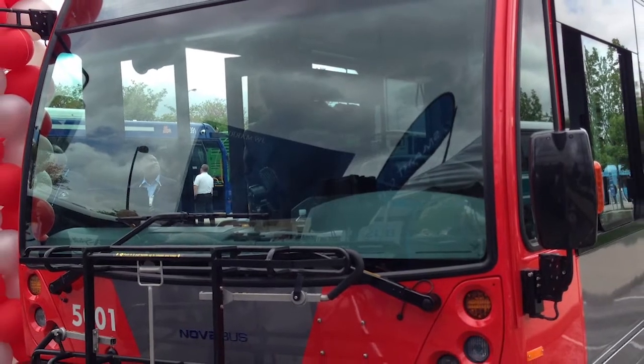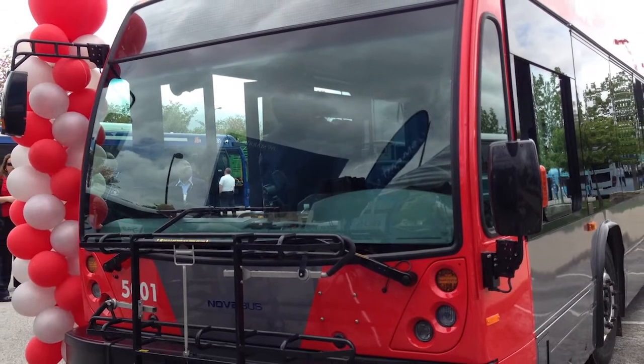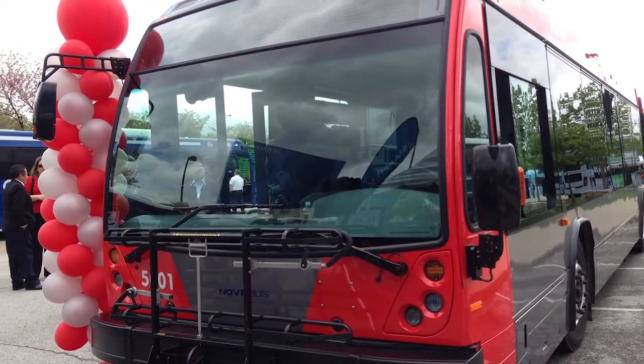Yesterday we had the latest BRT version of the bus that we did for the city of Austin for Capital Metro, and they are introducing their new BRT system later this year. The bus has a lot of new BRT-unique features, such as devices that allow the traffic lights to change to give the bus priority over the dedicated lanes.